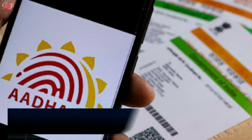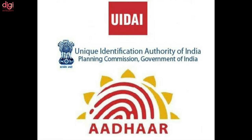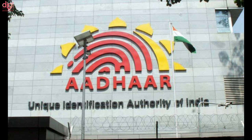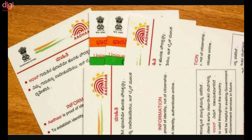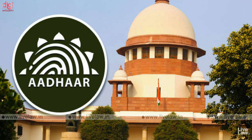The government has notified rules enabling the Unique Identification Authority of India (UIDAI) to appoint adjudicating officers to act against violators of the Aadhaar Act and impose penalties up to Rs 1 crore, nearly two years after the legislation was passed. The government notified the UIDAI Rules 2021 on November 2, under which the UIDAI may initiate a complaint against an entity in the Aadhaar ecosystem for failure to comply with the Act or the UIDAI's directions and furnish required information.